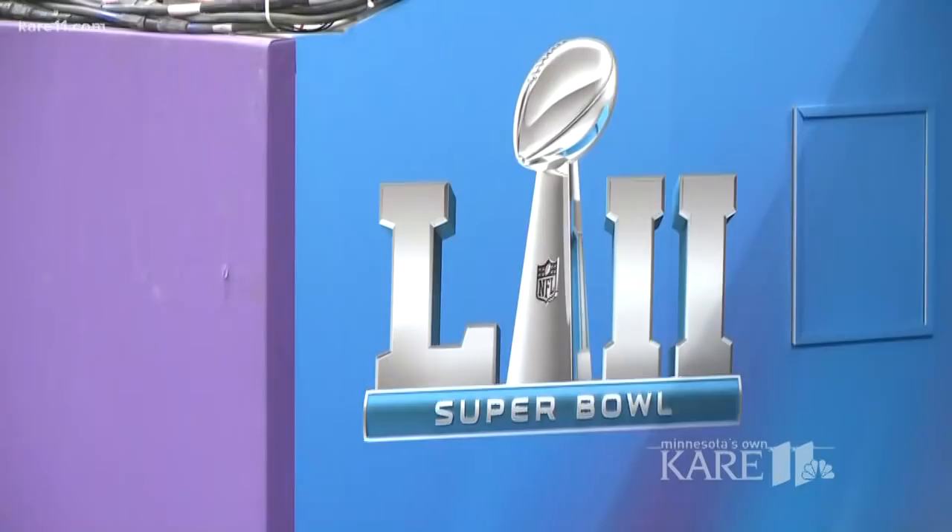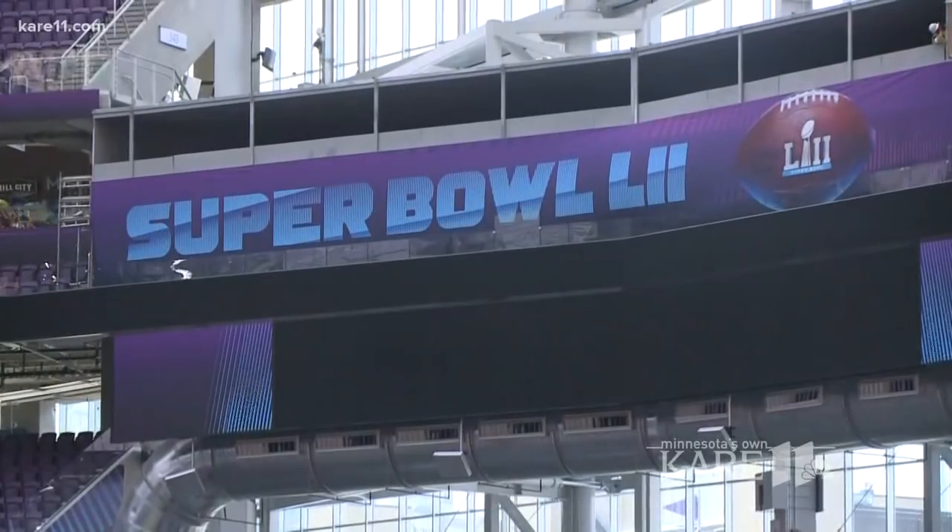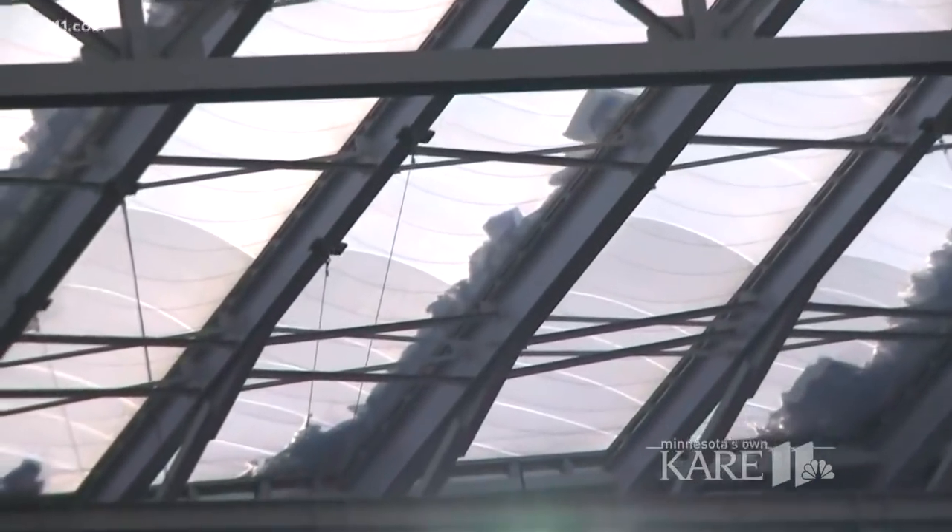With less than two weeks to go before the Super Bowl, it's clear progress has been made inside U.S. Bank Stadium, but it's also clear winter is calling outside. We knew it was going to happen sooner or later — cold temperatures. We just have to be prepared and factor that in.